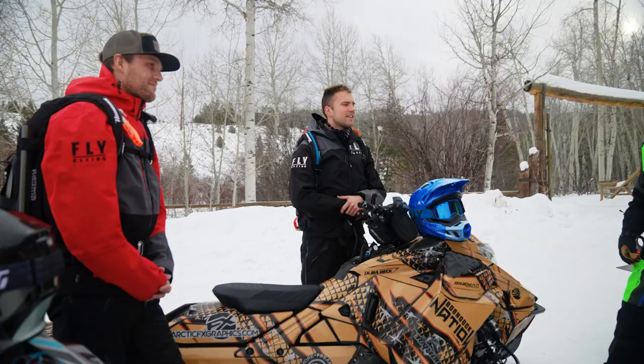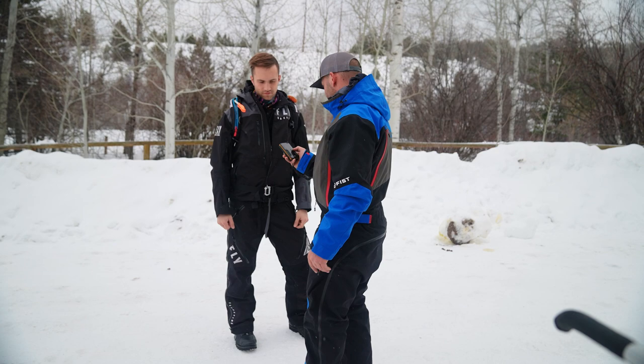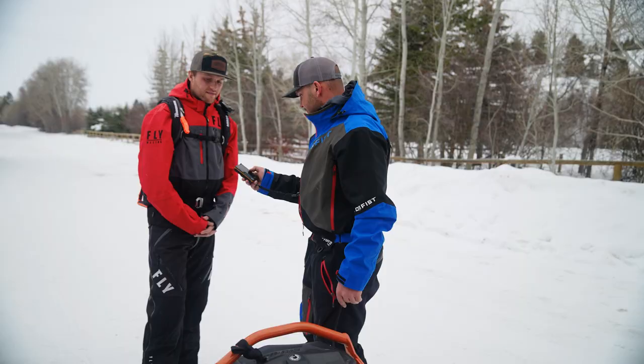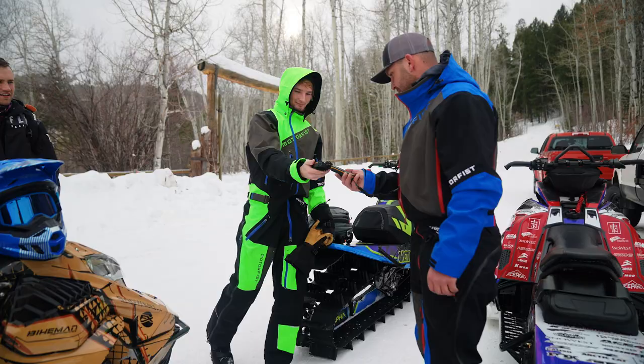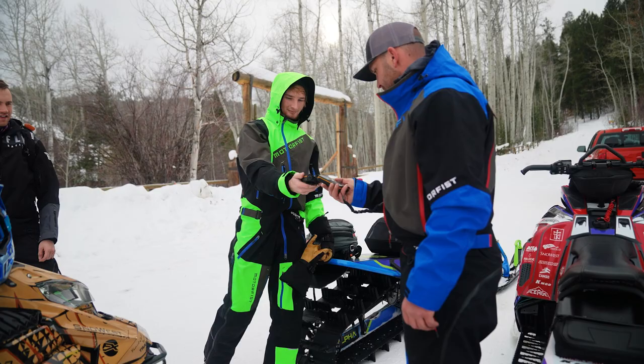You guys want to do a beacon check? Yeah, let's do it. Cameraman, got to check yours too.